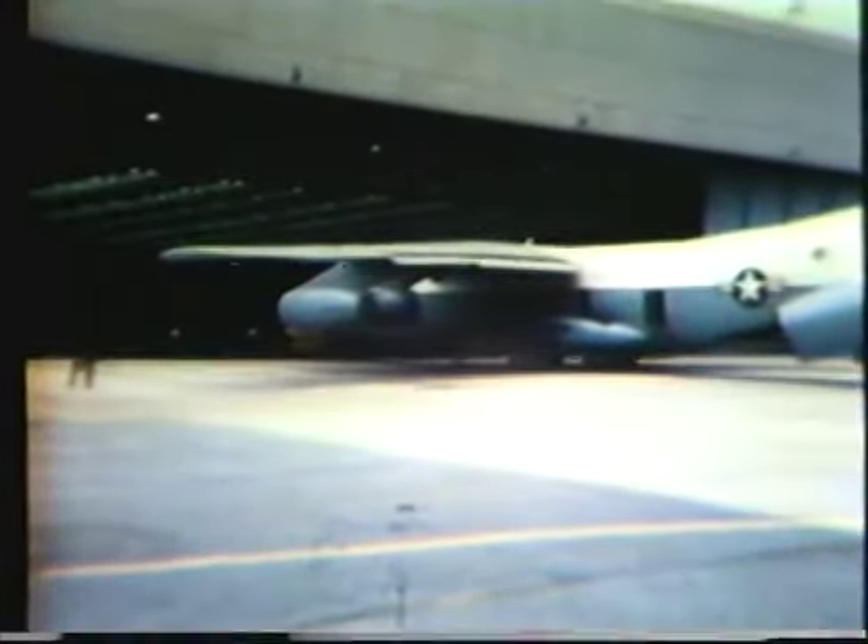On February 14, 1979, a C-141A scheduled to be the first C-141B production aircraft arrived at Lockheed, Georgia. Major configuration changes included a 23-and-one-third-foot fuselage stretch and installation of aerial refueling capability.